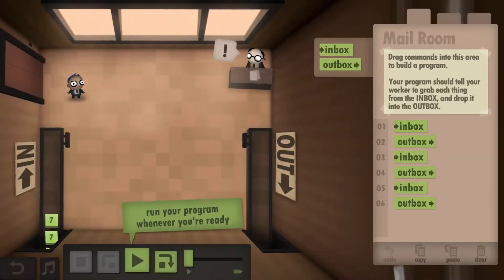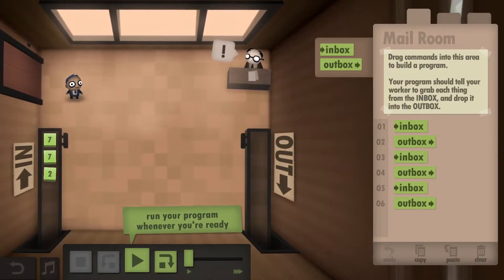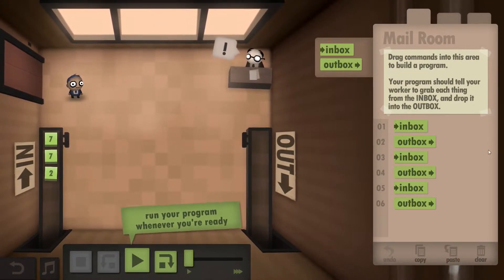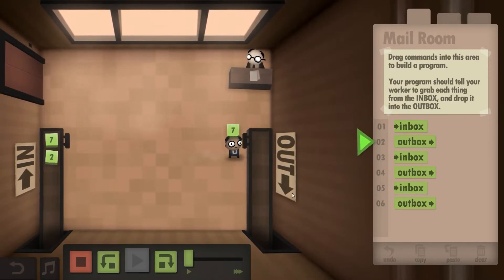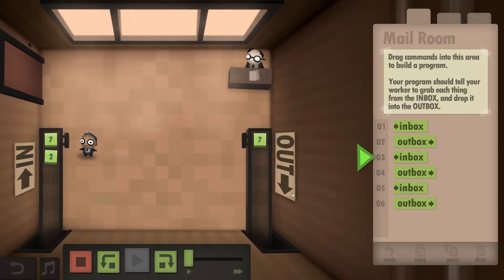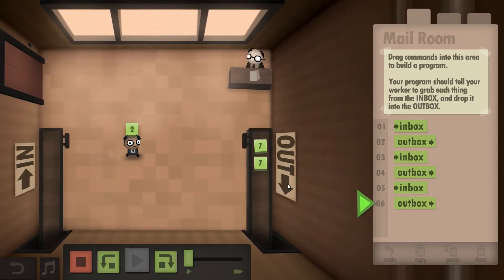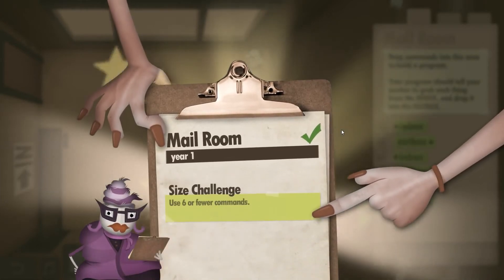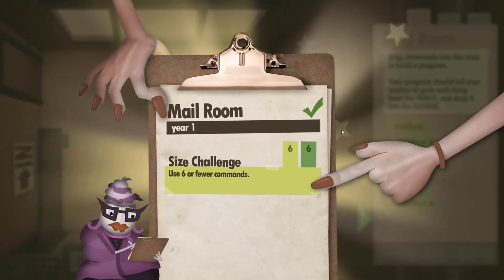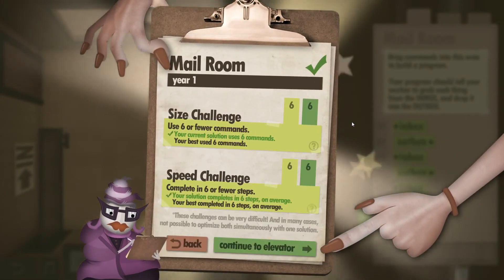On mailroom, year one, this is probably the most straightforward thing you can imagine. We only have the two commands — inbox and outbox — and we need to get the three from left to right. Really not that difficult. And this gives us both challenges as well: size as well as speed, because there's literally no surprise there.